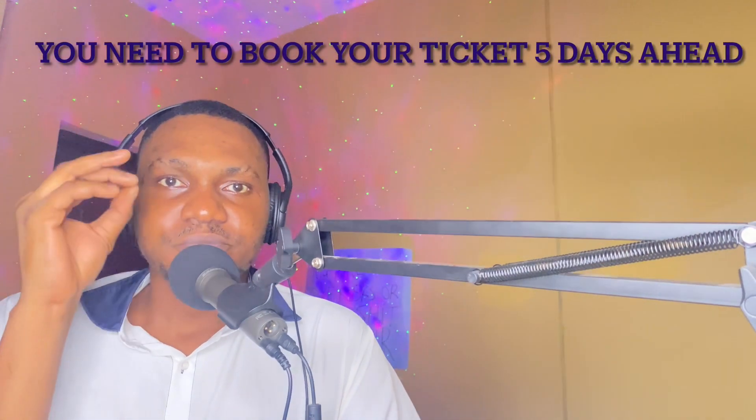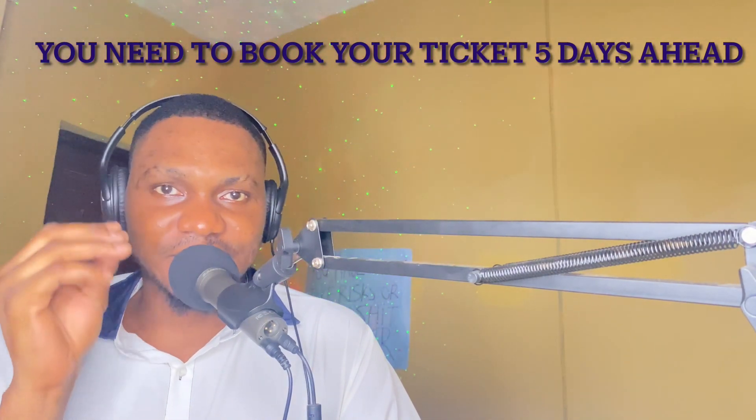Remember, before you book your flight tickets, you need to book your flight ticket five days ahead. When you book your flight ticket a week ahead, do not go to Dubai immigration, Ras Al Khaimah immigration, Ajman immigration, or Sharjah immigration yet. You will go there when it is five days ahead, because if you go there a week ahead, they will tell you to come back in three days.